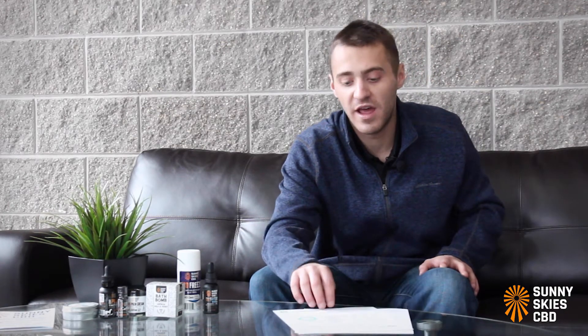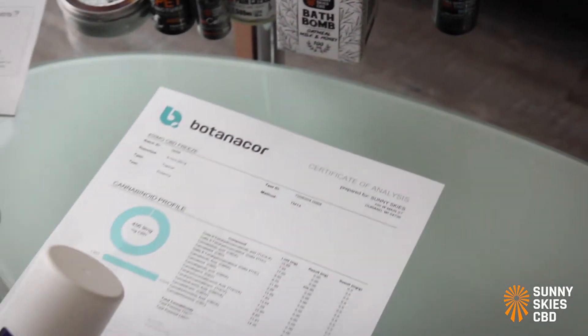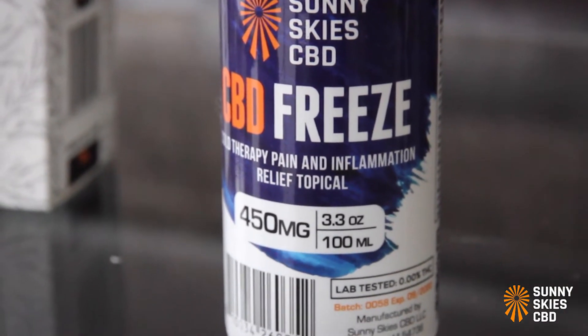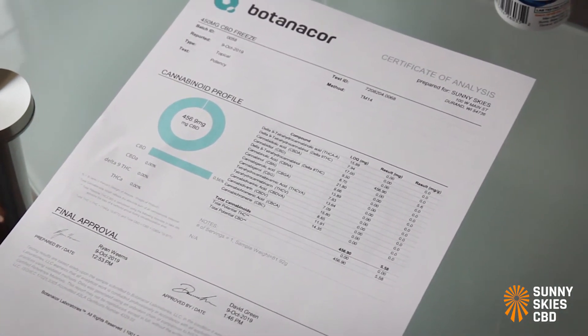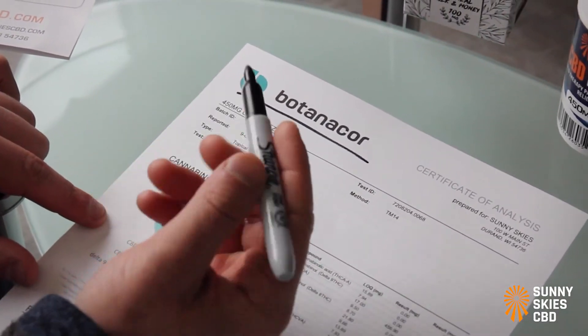So now we're going to look at a COA and highlight some areas to look out for — potential red flags that warn that a manufacturer or supplier is not doing proper lab testing. We are looking at a cannabinoid potency test for our last batch of 450 milligrams CBD freeze. I'm going to take you through a COA and show you different things to look out for.